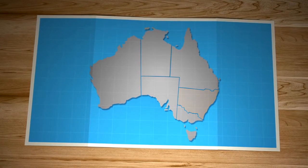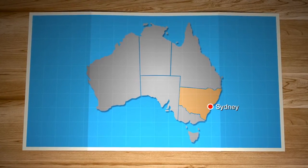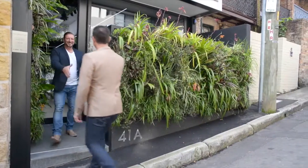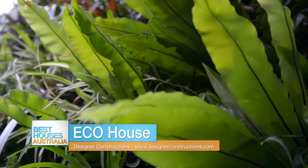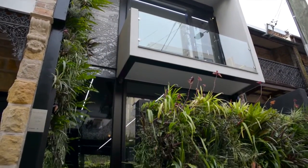We start the show today in Forest Lodge, an inner Sydney suburb, where we check out one of Australia's most awarded houses by designer and builder Chris Neeram. Chris, this looks absolutely very special. I mean, this is your project, isn't it? Yeah, it is. This house here I've designed and built myself. I absolutely love what you've done here.